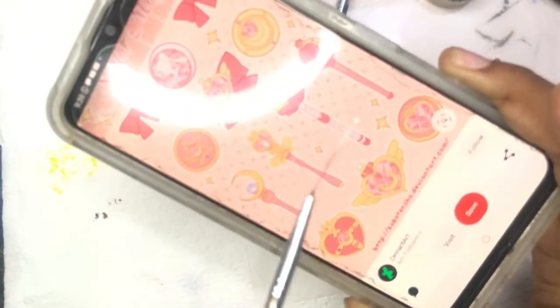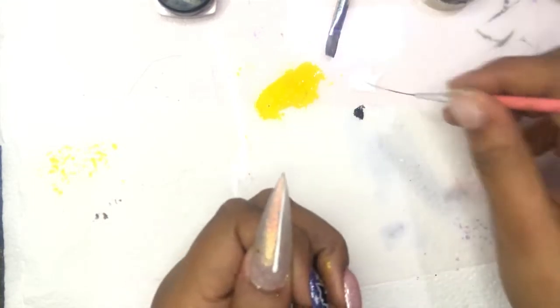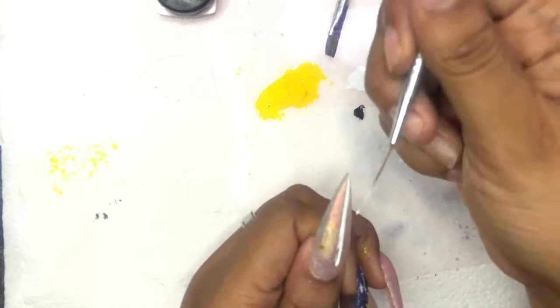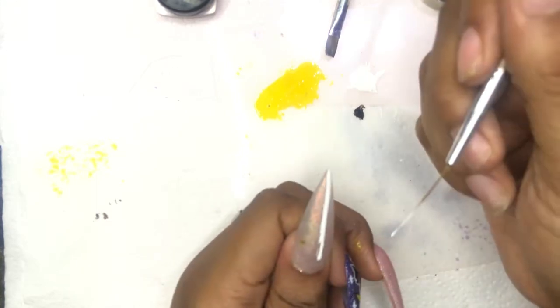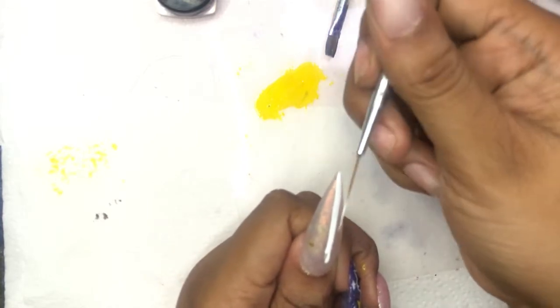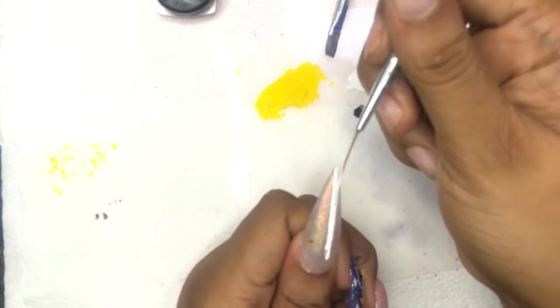I'm a sucker for pain because this wand nail took at least 30 minutes, and I think it's because I am working on my dominant hand. What I did — as you can see on screen — is outline in white gel polish what I want my wand to be. It's one of the Sailor Moon wands; the name escapes me right now, but it's one of the pretty ones.